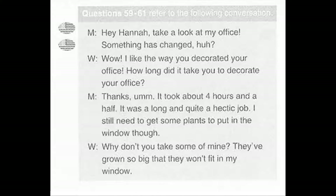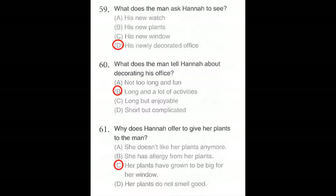Questions number 59 through 61 refer to the following conversation. Hey Hannah, take a look at my office. Something has changed, huh? Wow, I like the way you decorated your office. How long did it take you to decorate your office? Thanks. It took about four and a half hours. It was a long and quite hectic job. I still need to get some plants to put in the window, though. Why don't you take some of mine? They've grown so big that they won't fit in my window. Number 59: What does the man ask Hannah to see? Number 60: What does the man tell Hannah about decorating his office? Number 61: Why does Hannah offer to give her plants to the man?